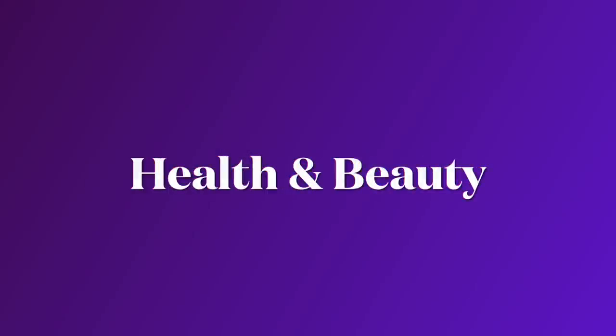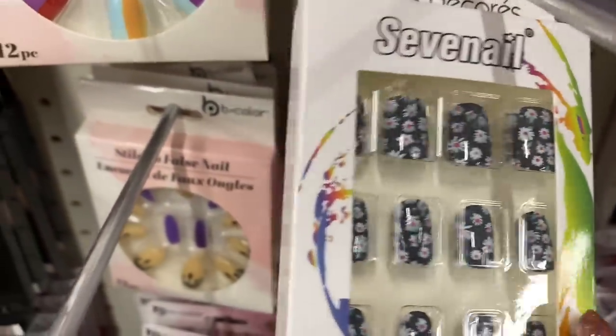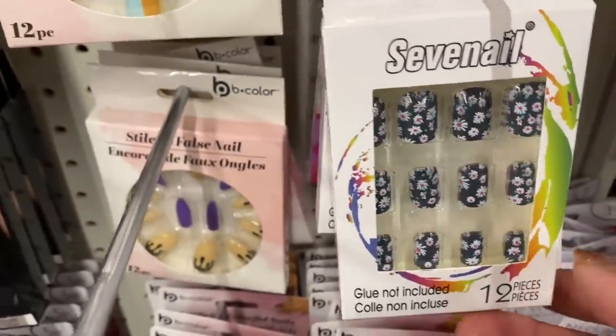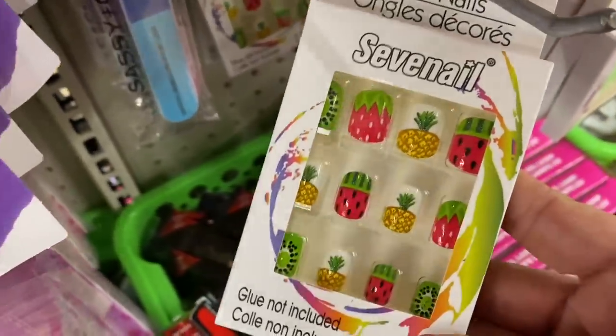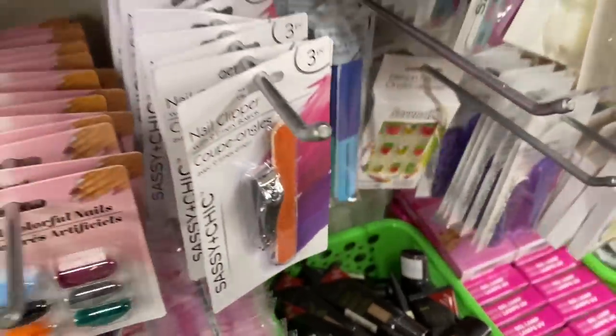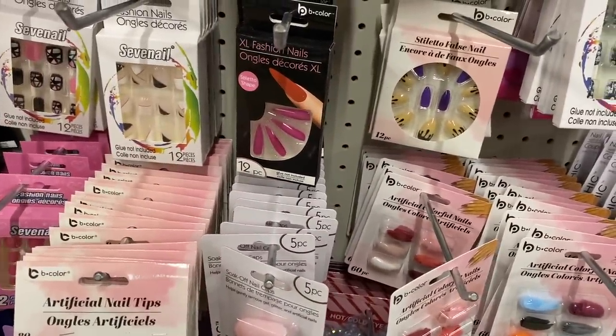First up, we're going to look at the health and beauty section and nails are catching my eye. Look at this pretty floral. And look at these fruit nails — they're in adult sizes, so that is pretty amazing. And a whole bunch of pointy ones too.